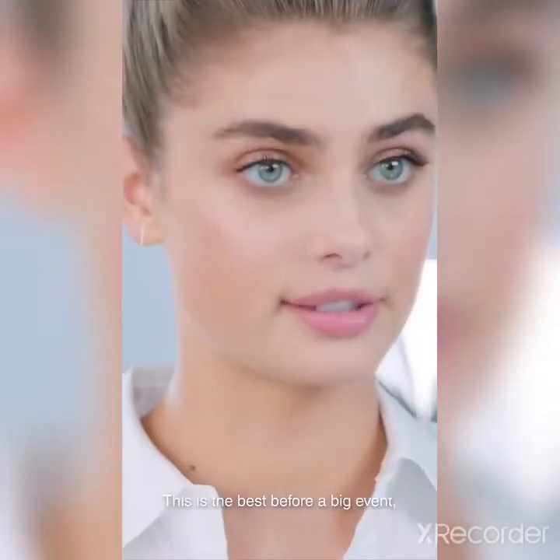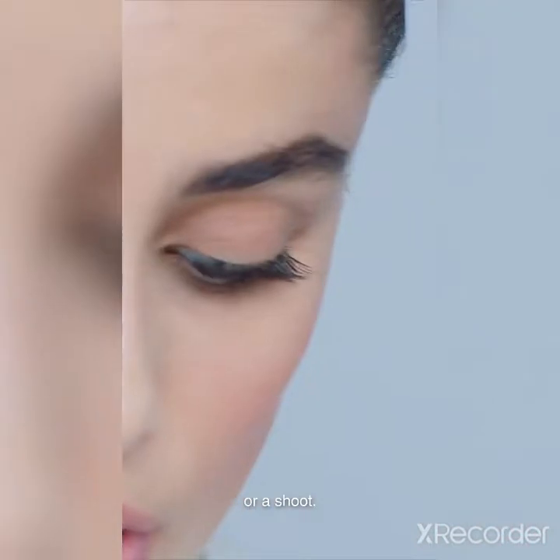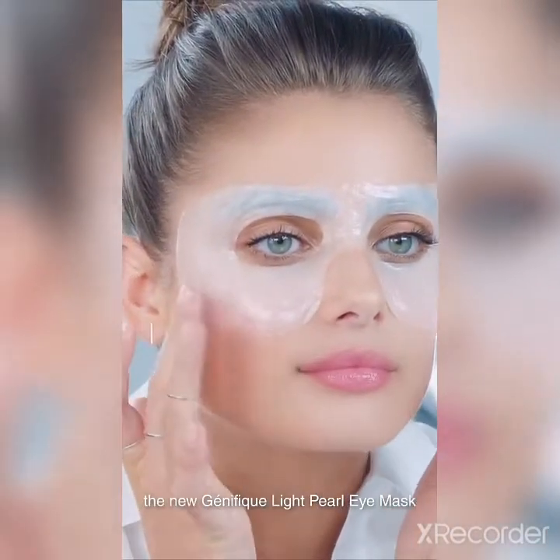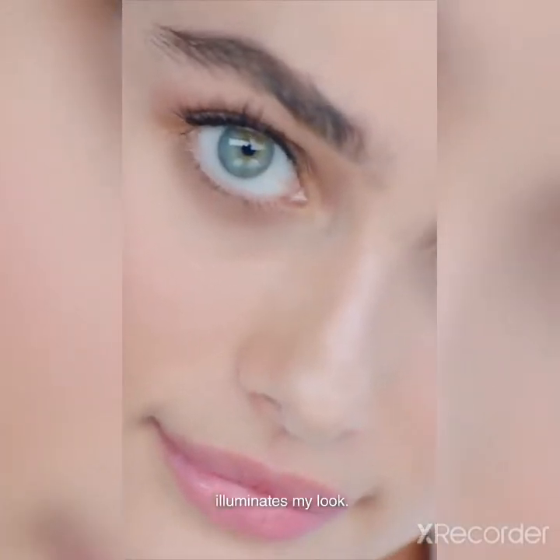This is the best before a big event or a shoot. In only 20 minutes, the new Génifique Light Pearl eye mask illuminates my look. Voilà, eyes are good to go. Advanced Génifique Light Pearl, only by Lancôme.